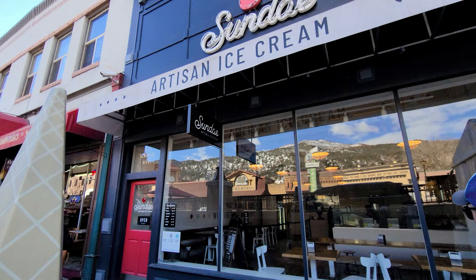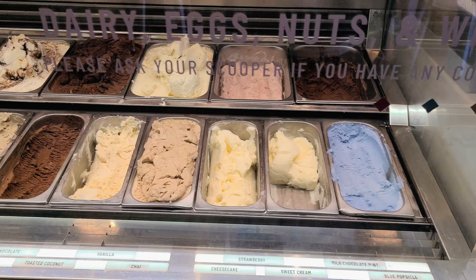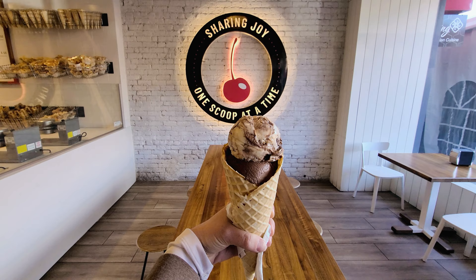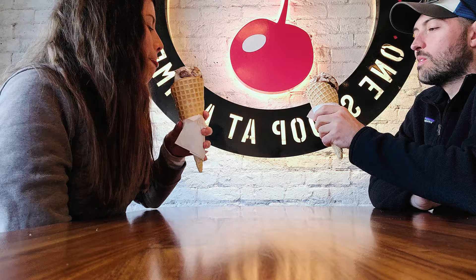Glenwood Springs downtown has some of the best food and best shopping — it's just the cutest, you just have to walk around and enjoy it all. Next up is Cream ice cream. I got a samoa and chocolate chip mint — so good, I did samples before I chose my flavors. Best ice cream award goes to them. It's right next to Smoke, right down the street.